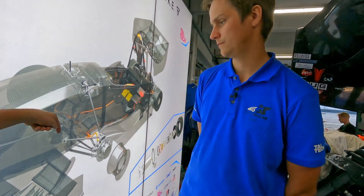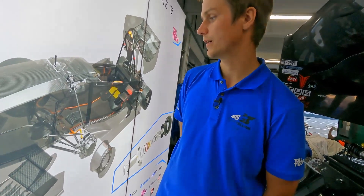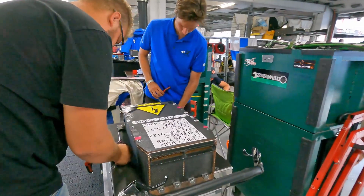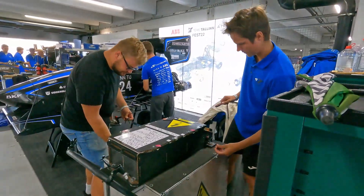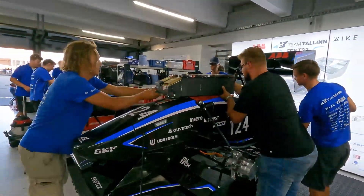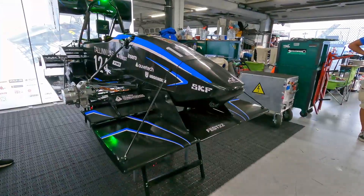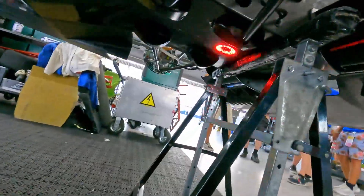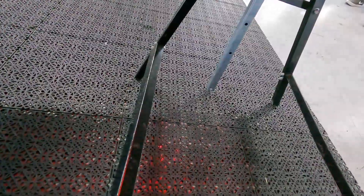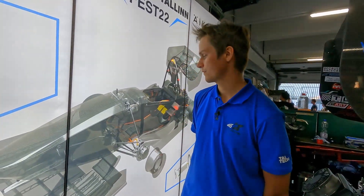You need to have a camera obviously to take the pictures, and then you also have LED lights. The accumulator isn't inside the car right now so I can't show it fully, but it has LED lights plus four lasers as well for height measurement.